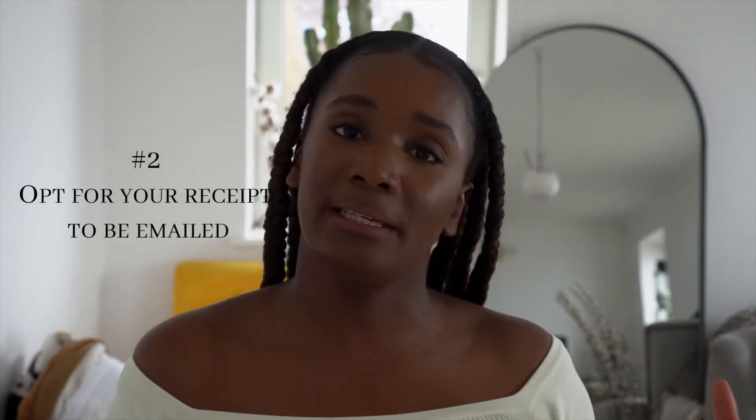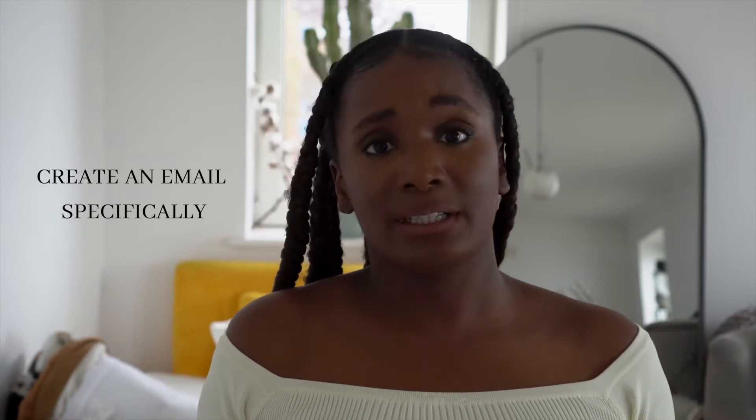Speaking of retail shopping — point two — do your best to opt for your receipt to be emailed to you instead of printed out. One shop that frustrates me is Nando's; their receipts are always a meter long for a quarter chicken, chips, and a salad. My point is, if you're being offered a receipt and they can email it to you, opt for that. If you're cautious about giving your email to everyone, create a dedicated email specifically for receipts.